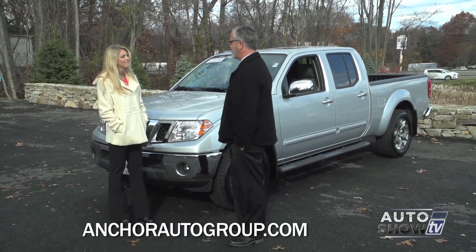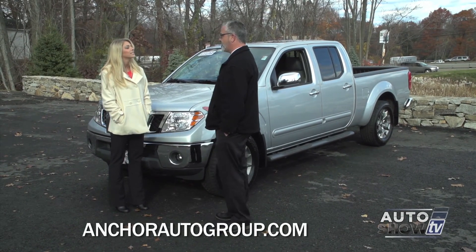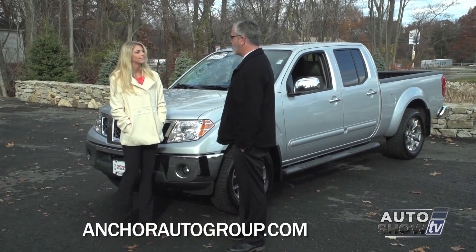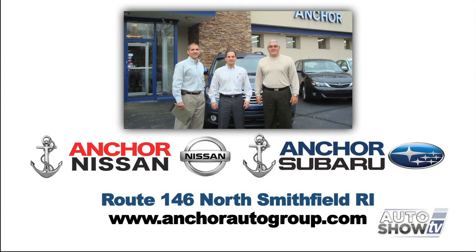The Frontier is everything you'd want in a truck and a lot of what you already have in a car. There's a huge selection at Anchor Nissan — easily located off of Route 146 in North Smithfield, Rhode Island. And don't forget, on all new Nissans, we have the Anchor Lifetime Assurance Plan.